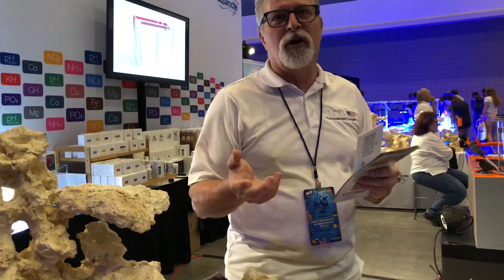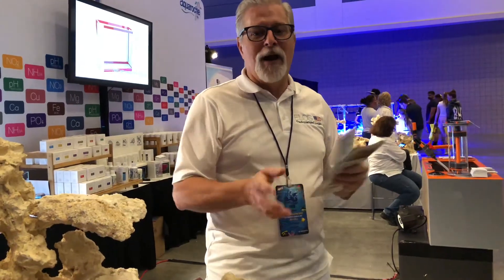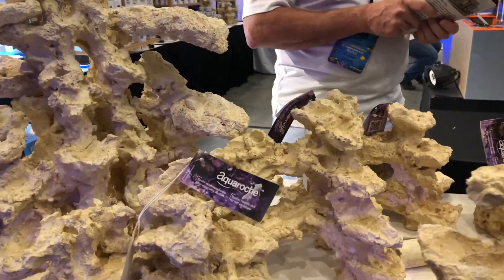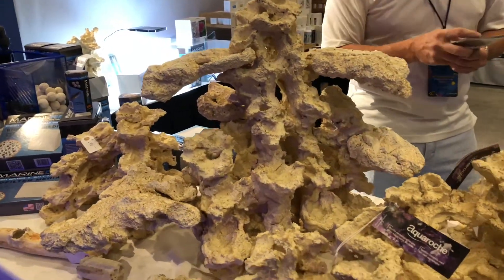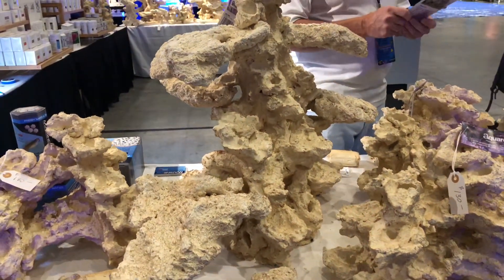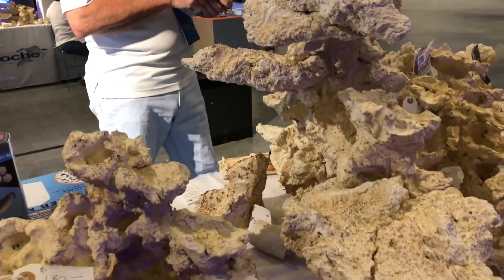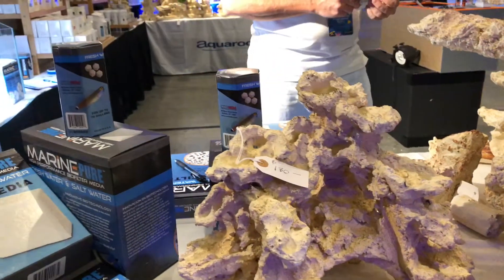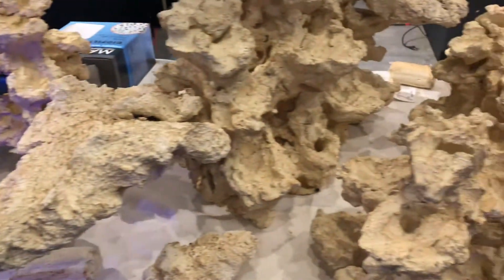Live rock — natural live rock — you can get one piece that weighs 5 or 6 pounds and another piece the same size that doesn't weigh anything. The porosity in this artificial rock is consistent. So how much does a setup like this go for? This whole display here at the show is $300. That's not bad when you think about the time you'd have to go through sorting live rock to find pieces like that. We've been doing this for 11 years and the designs are not just one-sided. All shapes and sizes are all handmade — the company has been in business for 35 years.